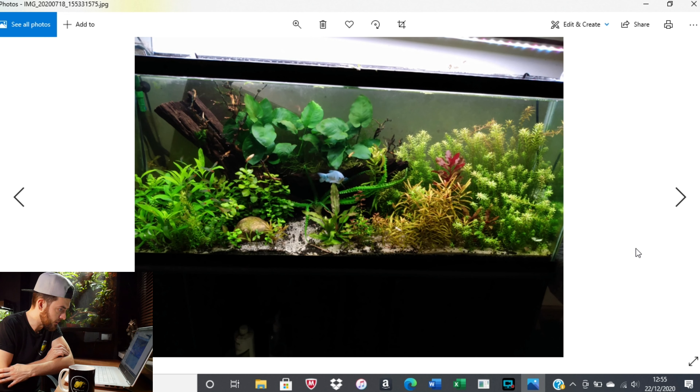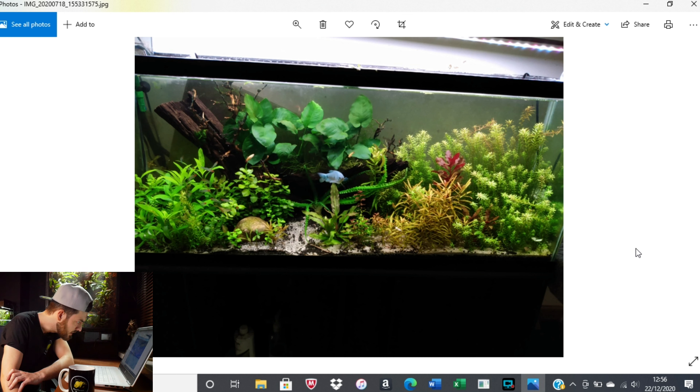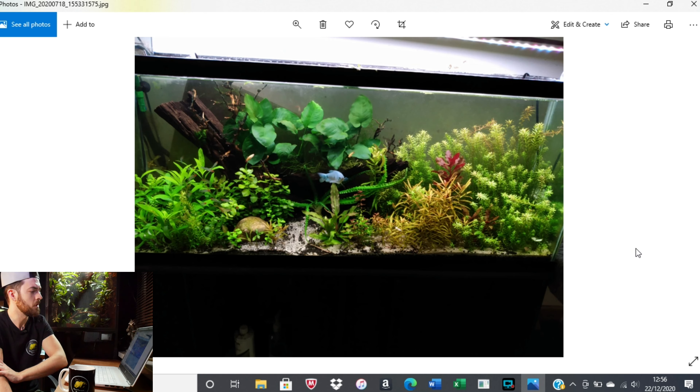The next one looks like maybe a 40 long — really nice plant growth in there. Looks like you've got some Anubias, some nice crypts in the bottom, planted substrate mixed with sand, and I think I can spot a little bit of Seachem fertilizer in the bottom. Really nice gouramis as well as some schooling fish — I think some rummy-nose tetras and maybe some white cloud mountain minnows. Really, really nice tank. I am starting to get nervous. Well done, Luke.